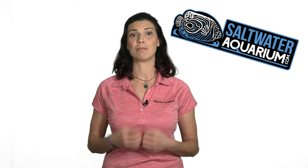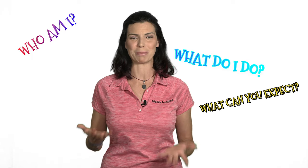Hi, I'm Hillary and I'm going to be making videos for saltwateraquarium.com. But before I started making videos, I wanted to take a few minutes to introduce myself, tell you a little bit about me, and what kind of content you can expect to see from me.